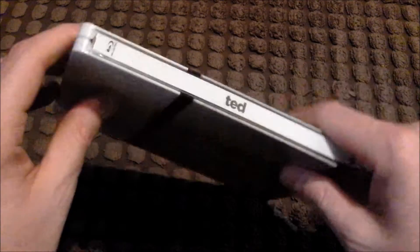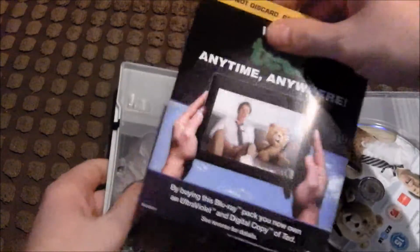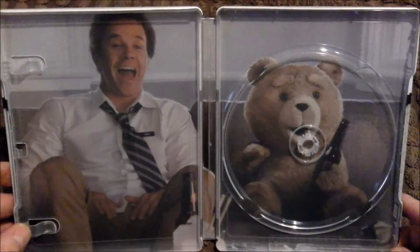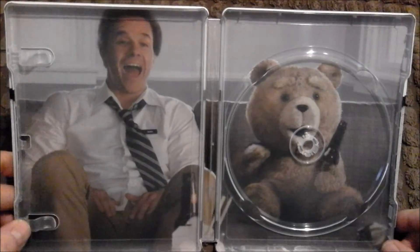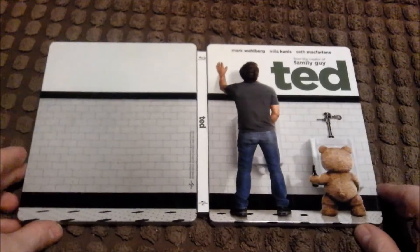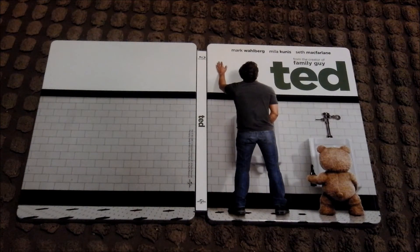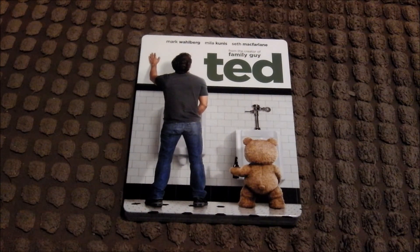Really pleased to have this in the collection from Universal, so it's going to be region 3 hopefully. Inside there's Mark Wahlberg and Ted — that is lovely artwork inside — with a bottle of beer there. This has been one of the most anticipated films for me to get this year. Really looking forward to watching this.